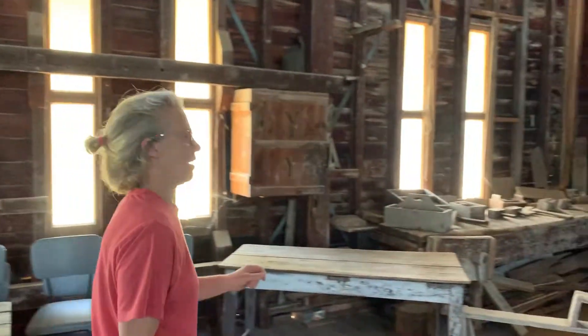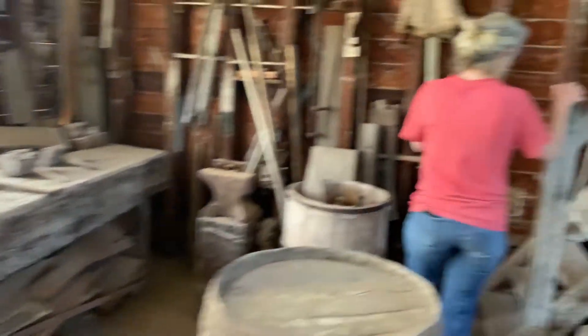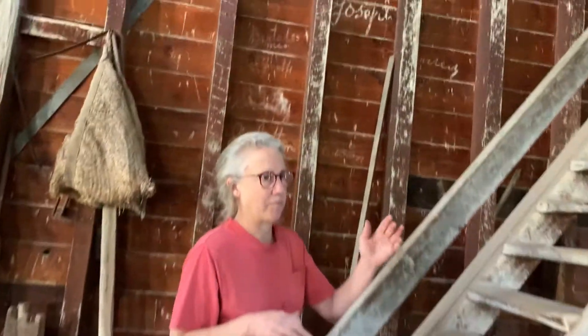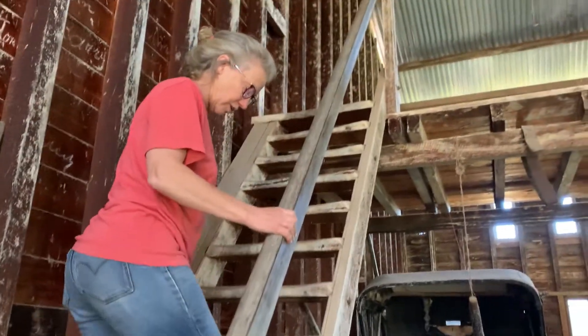Shall we go upstairs to the top level? The process with gravity is — because they didn't have electricity — it made sense to run it with a gravity system.